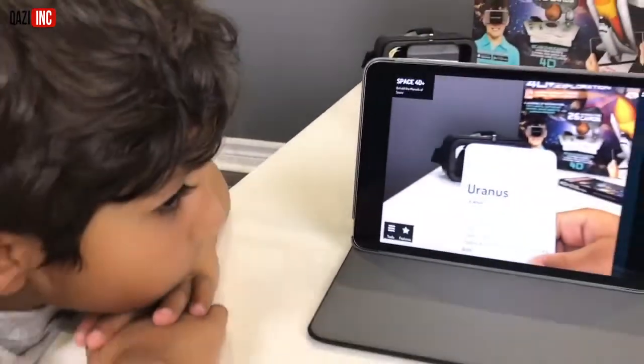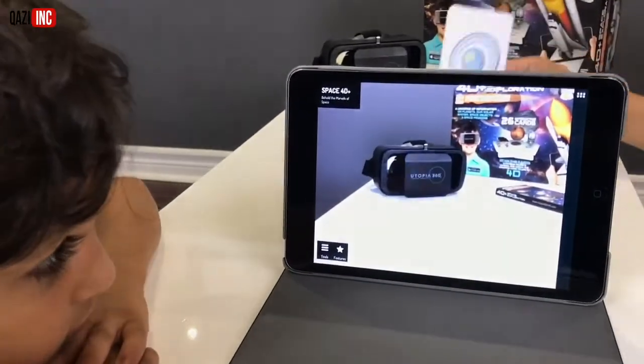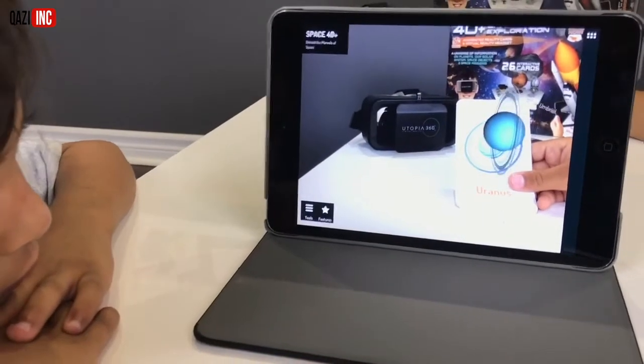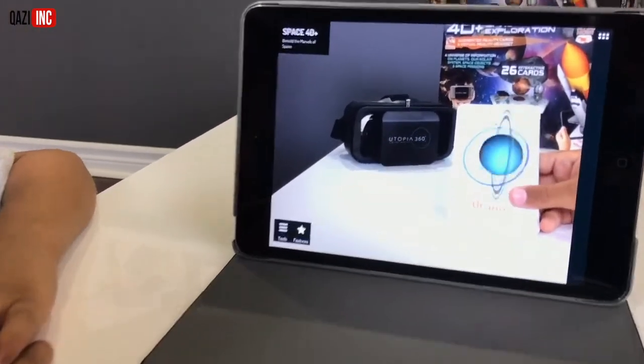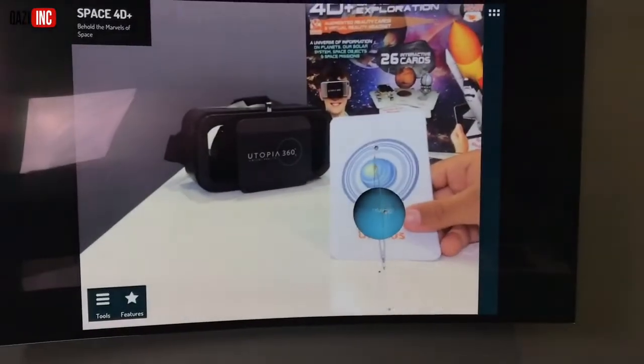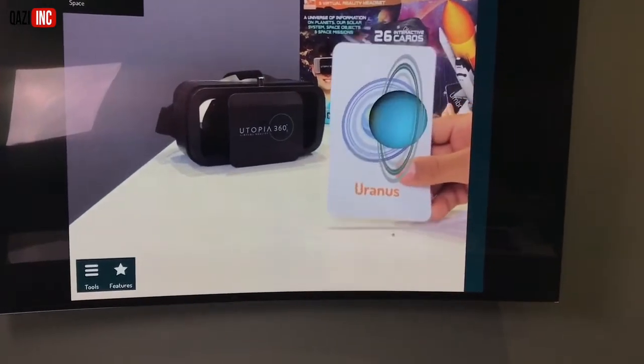Are you ready to see the four-dimensional version of Uranus? Let's see it. Uranus — whoa! Is it sideways? Yeah, it's supposed to be like that. I've got to see it on the big screen. It's so big on the big screen. Can you turn the card more? Wow, it's Uranus.